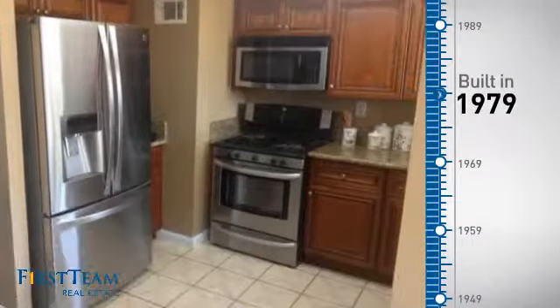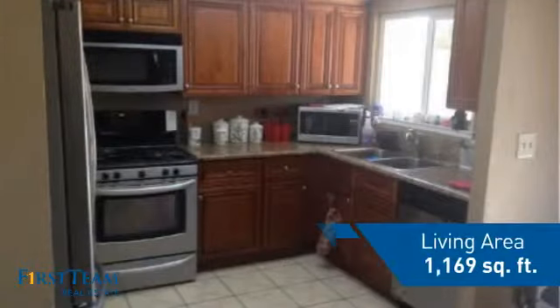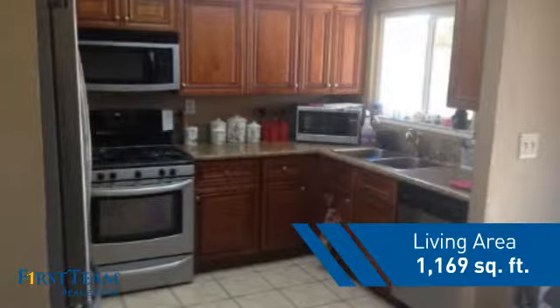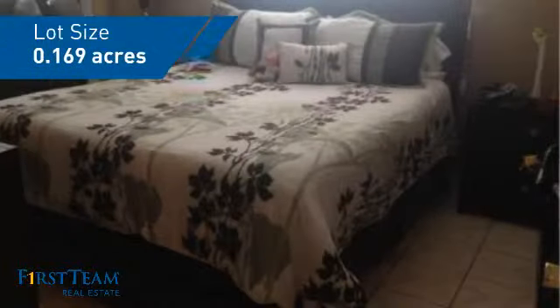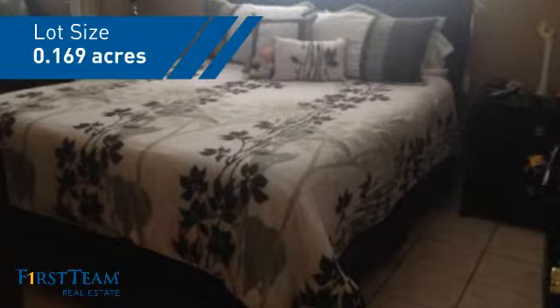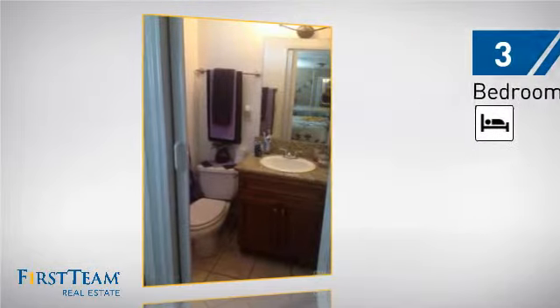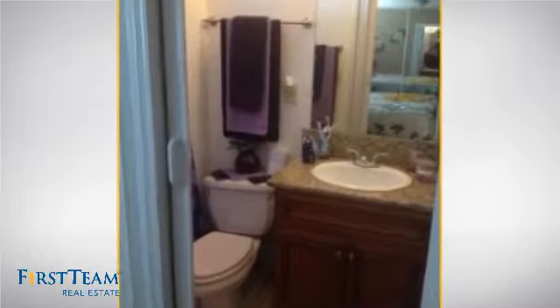This property was built in the late 70s and features over 1,100 square feet of space, giving you a spacious layout to play host or kick back and relax after a long day. Inside, you'll find three bedrooms, so everyone has a private space to come home to, as well as two full bathrooms.